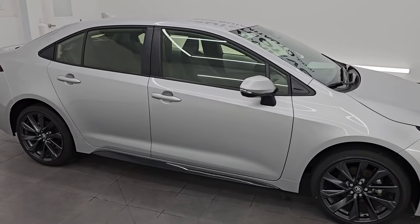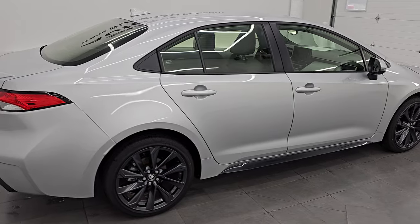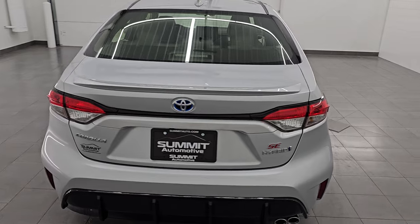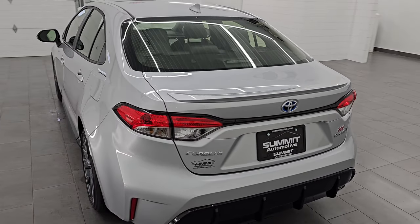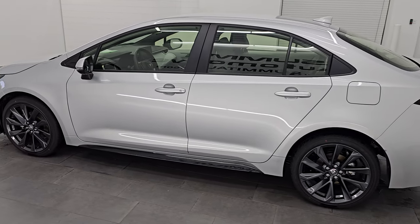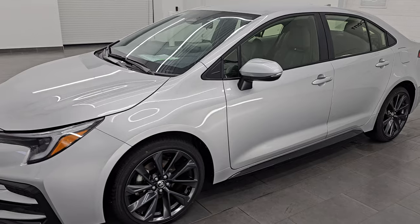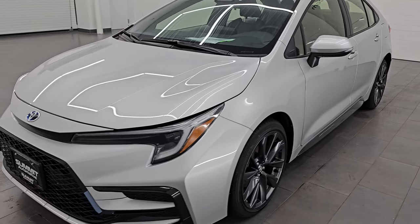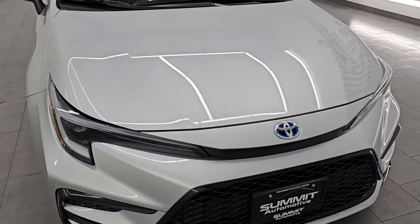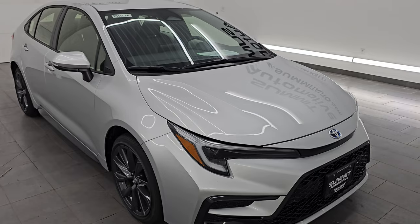Hey, this is Brett. Hope everybody is having a great day. I am super excited to go over this 2024 Toyota Corolla SE Hybrid, stock number 23T123A. I am here at Summit Automotive in Fond du Lac, Wisconsin, your new and used car headquarters. This 2024 Toyota Corolla Hybrid has the 1.8-liter four-cylinder engine paired with hybrid technology and the continuously variable transmission. It puts out 138 horsepower.